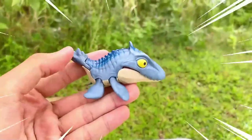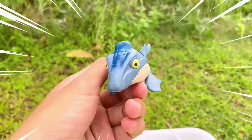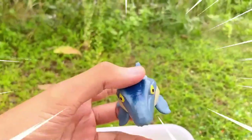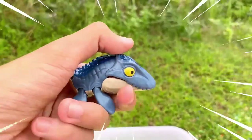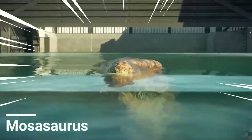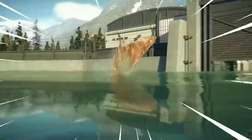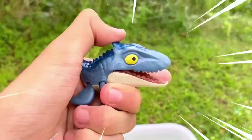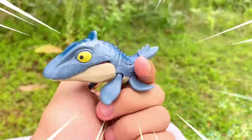Mosasaurus was an enormous marine reptile that lived during the Late Cretaceous period, approximately 82 to 66 million years ago. With its elongated body, powerful jaws, and flippers, this prehistoric creature ruled the seas as a top predator. It was an apex predator of its time, reaching lengths of up to 50 feet or more, with a streamlined body equipped with sharp conical teeth. Its strong flippers allowed for efficient swimming and maneuvering in the water.